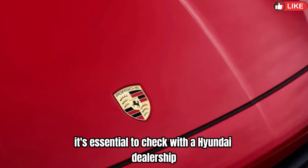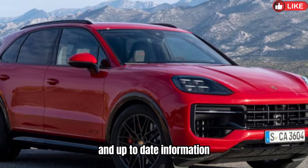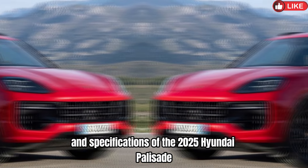It's essential to check with a Hyundai dealership or the official website for the most accurate and up-to-date information on the features and specifications of the 2025 Hyundai Palisade.